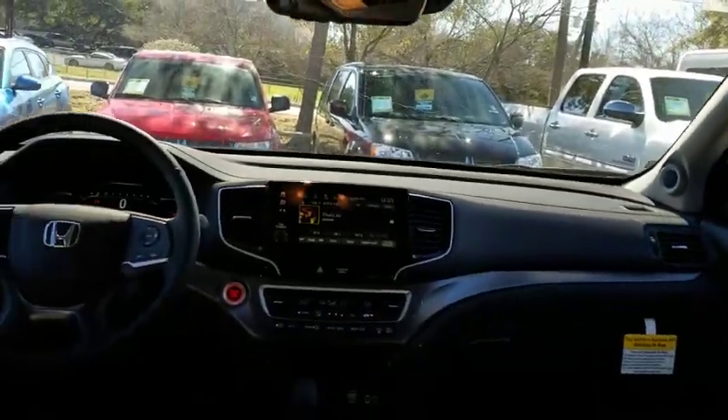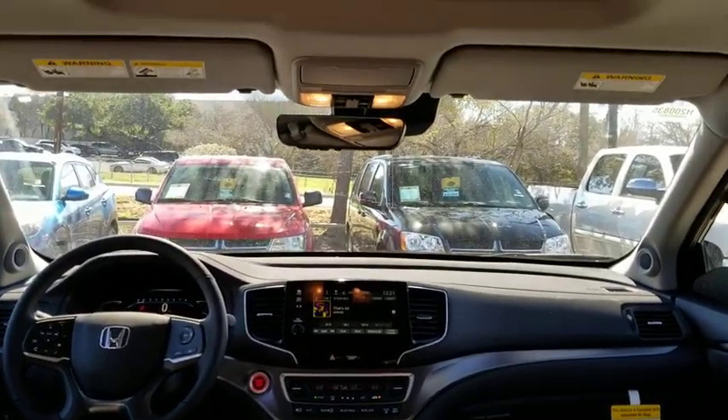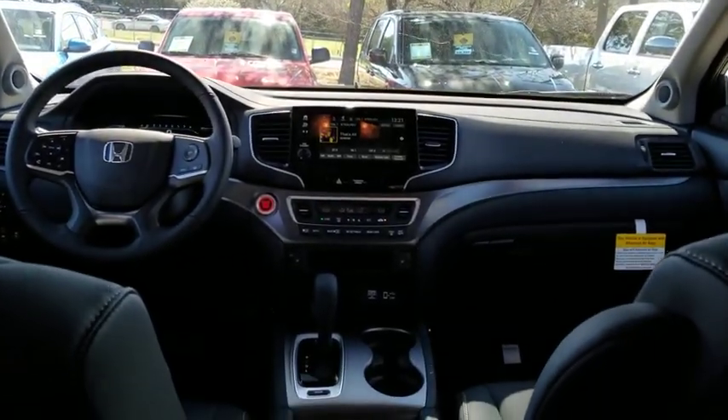Steering wheel audio control, lane departure warning, leather-wrapped steering wheel, Bluetooth, adjustable steering wheel, front wheel drive, automatic transmission, power steering.